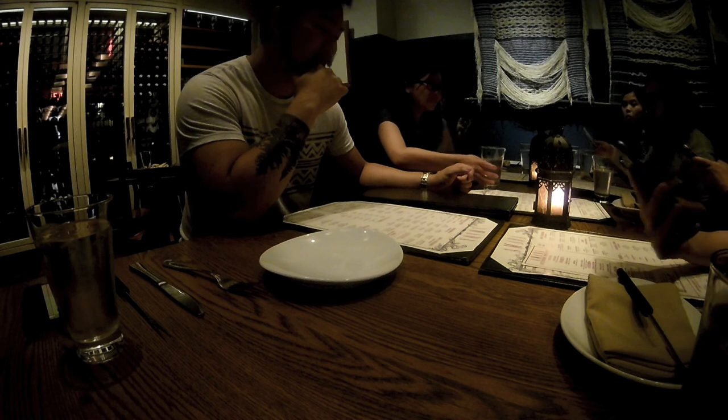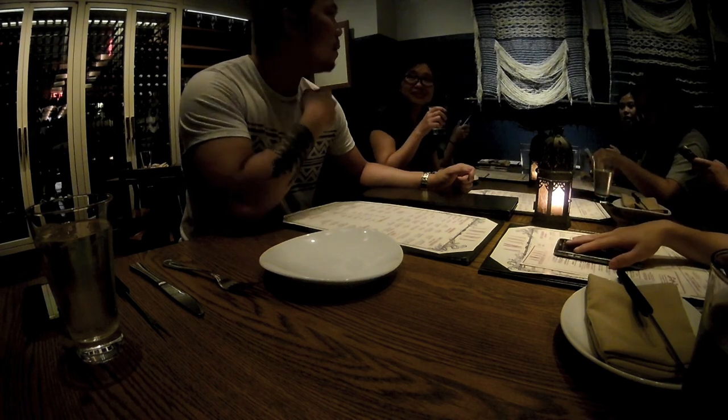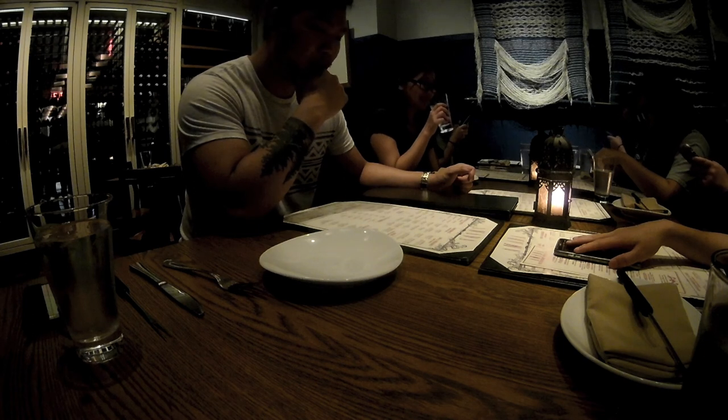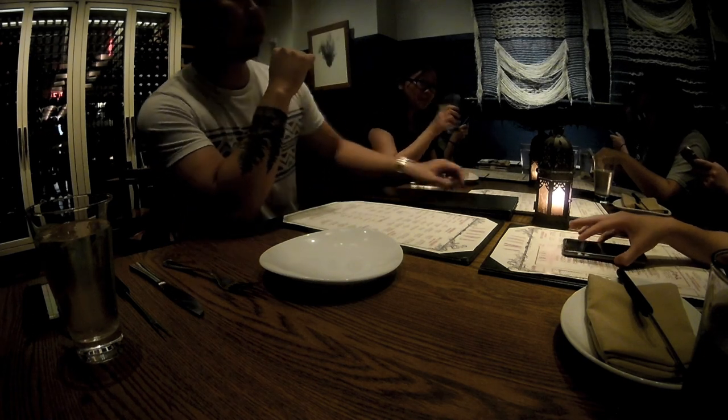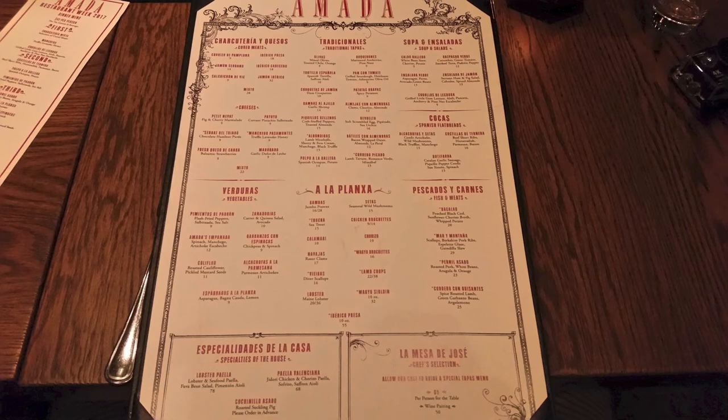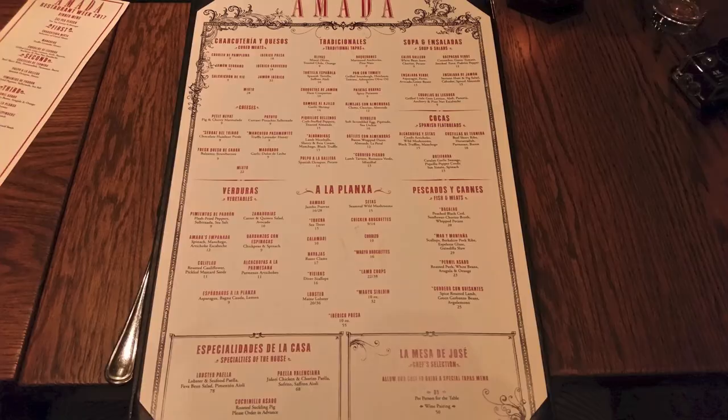It's currently restaurant week and we're able to taste a selection from the restaurant's menu. Unlike a normal restaurant which serves around three meals — appetizer, entree, and dessert — Amada is a tapas-based restaurant, which consists of small dishes that you can try and share. We were served a smorgasbord of food and it was more than we could handle.